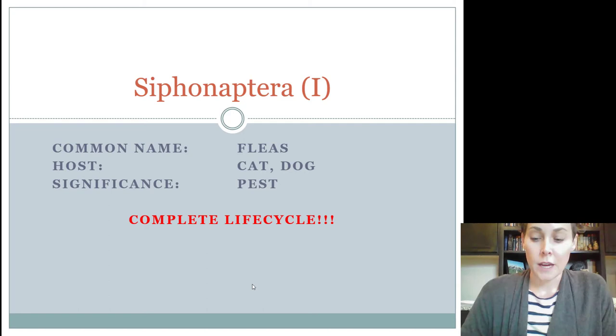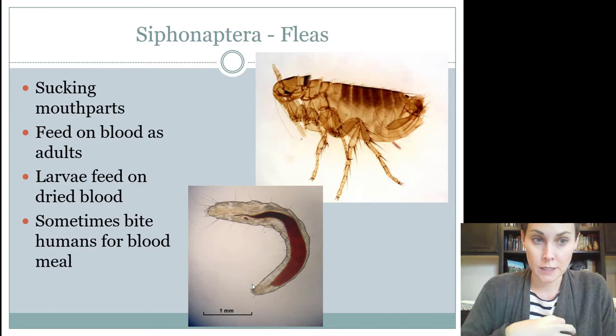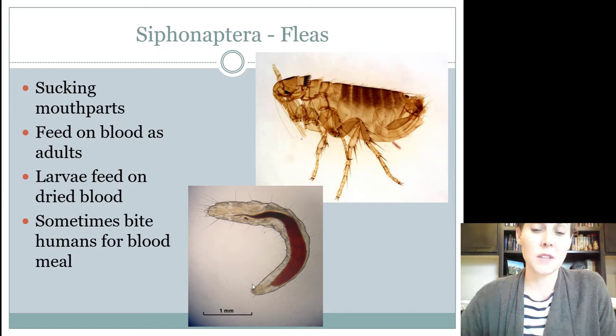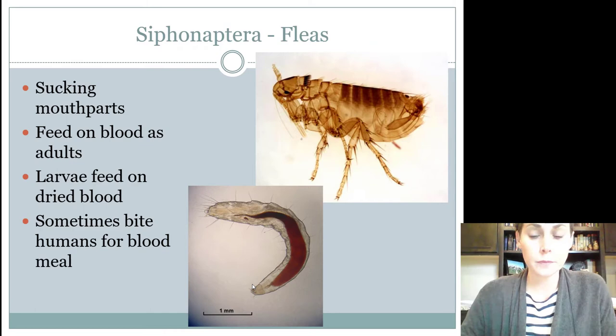They're a nuisance to your pets. They're a parasite, but they also have the ability to transmit diseases. These guys have sucking mouth parts because they're sucking the blood out of your pets. They feed on blood as adults, and the larvae also feed on blood, but they feed on dried blood. The adult fleas feed on the blood and poop out the blood, and the larvae will feed on the fecal material of the adults. Larvae are always going to be found where the pets spend a lot of time because those droppings will come off of the animals. A lot of times you hear them called flea dirt because when it gets wet, it turns into blood because it's dried blood.